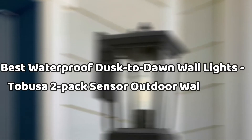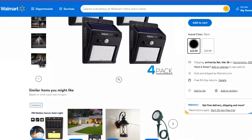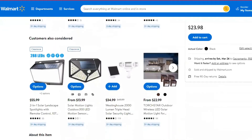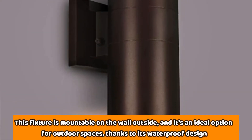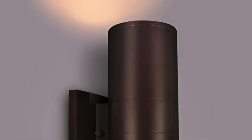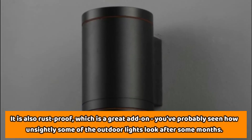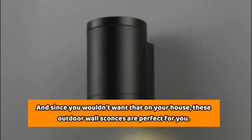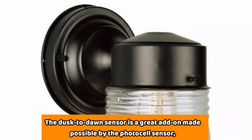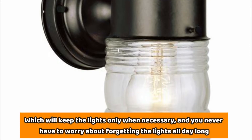Number 3: Best Waterproof Dusk-to-Dawn Wall Lights — Tobusa 2-Pack Sensor Outdoor Wall Lights. Save money with this pair of wall lights that will illuminate your home perfectly. These are outdoor wall lanterns that would look great on your porch or patio. This fixture is mountable on the wall outside, and it's an ideal option for outdoor spaces, thanks to its waterproof design. It is also rust-proof, which is a great add-on. The Dusk-to-Dawn Sensor is made possible by the PhotoCell Sensor, which will keep the lights on only when necessary.